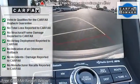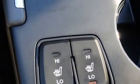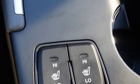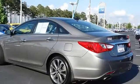Bluetooth hands-free phone system, compass, electronic stability control, emergency communication system, front dual zone AC, heated door mirrors, heated front bucket seats.